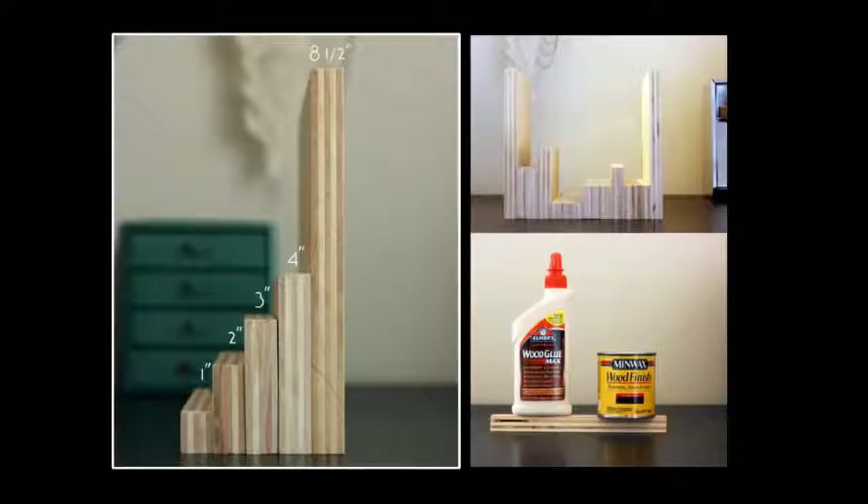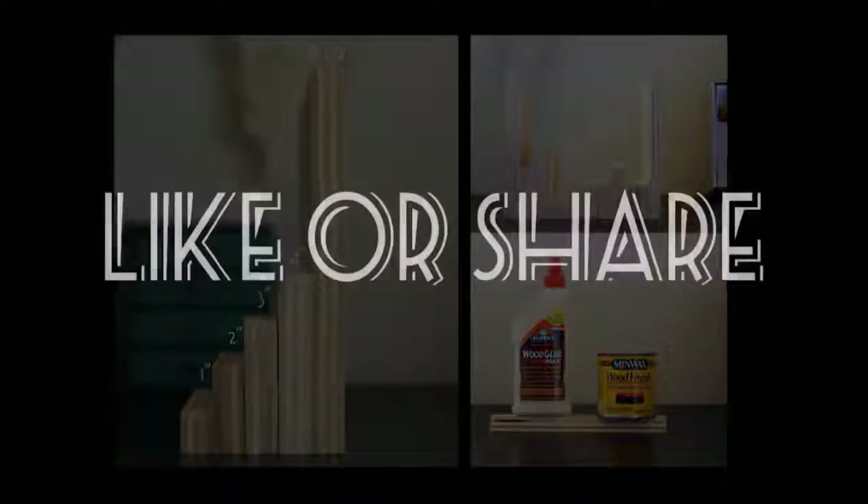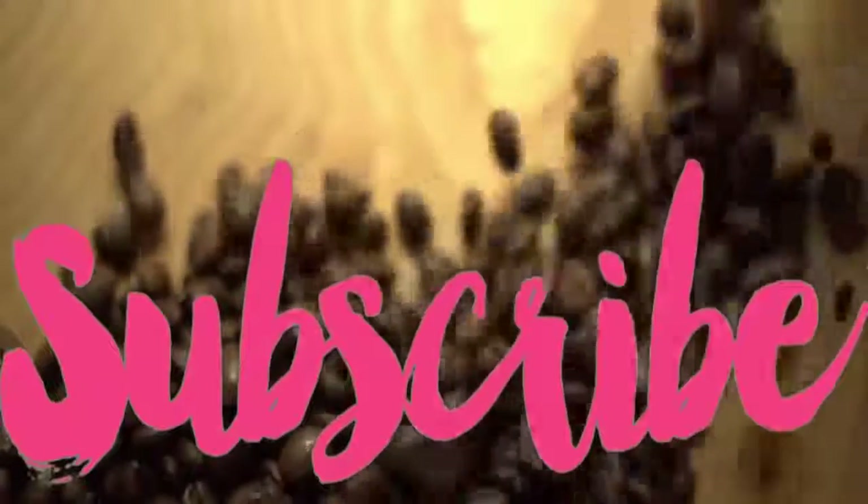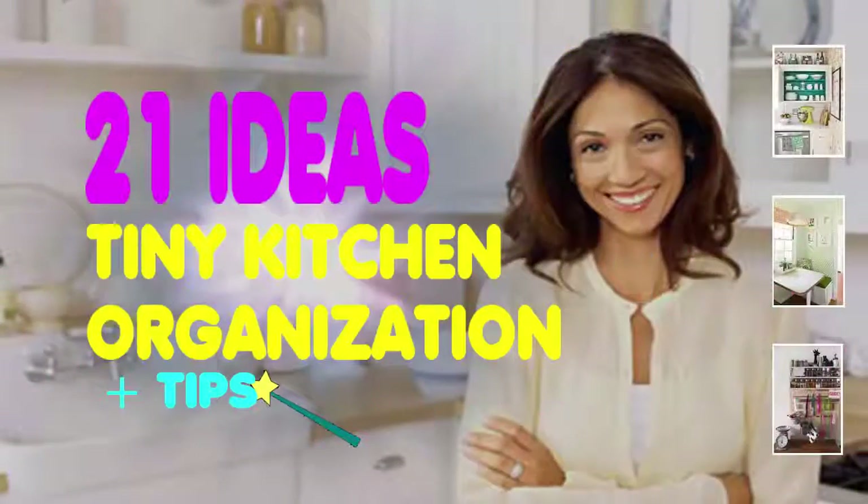Glad to see you're still watching this video. Before it ends, spend your valuable time to like or share this video with your family or friends. Come back next time with more creative ideas, and press the subscribe button if you want to play our next video in your email. Thanks for watching.